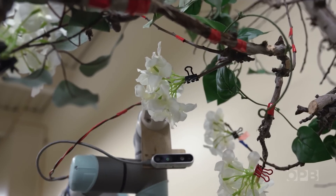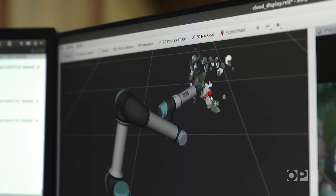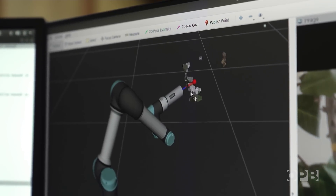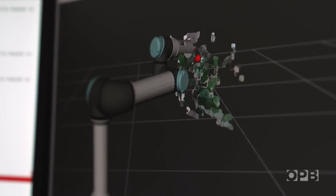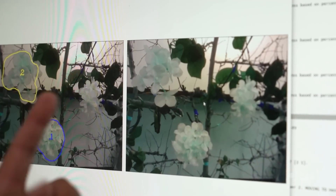Flower thinning is an essential component of apple cultivation. Not only does it improve apple quality, but it significantly increases the probability of an annual crop. So this is giving us what is the position and orientation of the flower clusters.